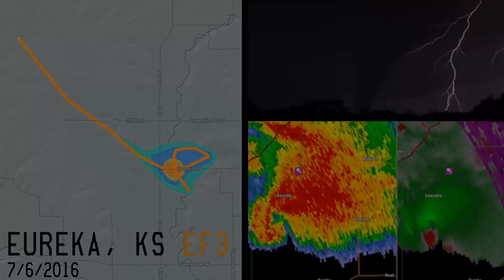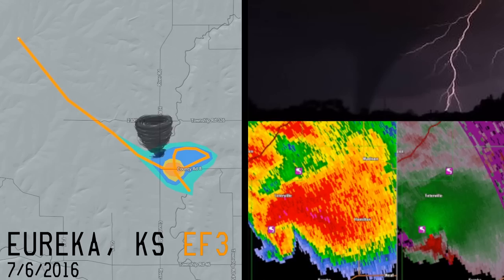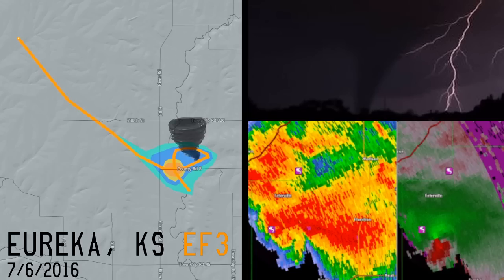A similar, but not quite as strong, tornado would occur north of Eureka, Kansas, in 2016. The tornado would move southeast at a slow pace, but then would stall over one location. Doppler radar scanning the storm shows how the circulation stalled at one specific spot, kind of like the Jarrell, Texas tornado.